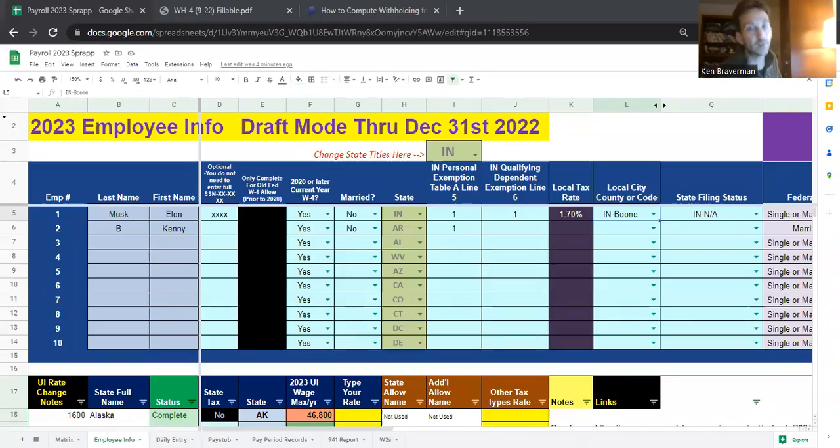It's time to talk Indiana tax rates for 2023. The core rate — the flat tax rate of 3.23% — looks like it's not changing. So there's not a lot of complicated things to talk about with Indiana.